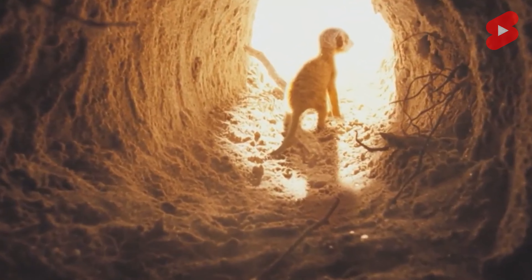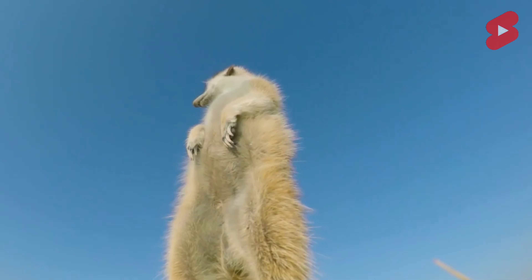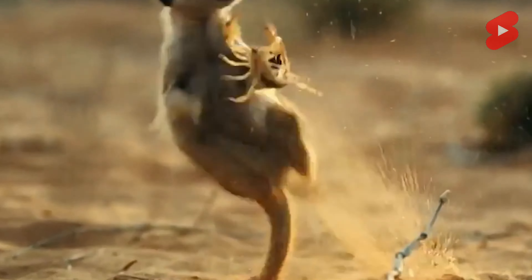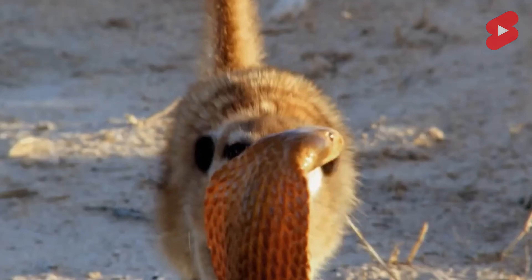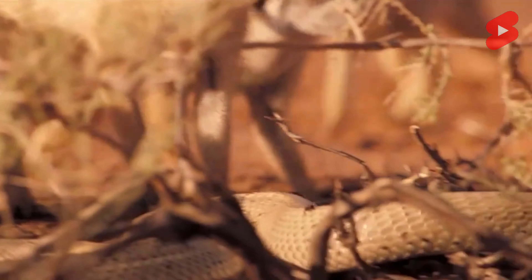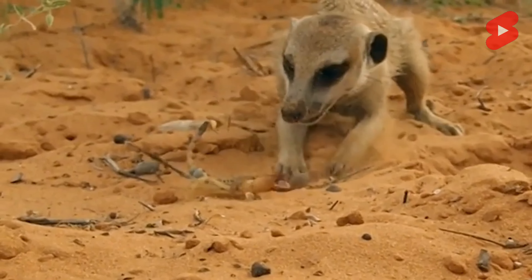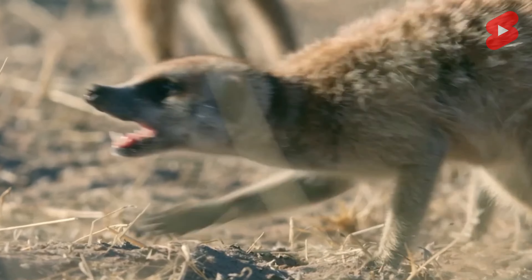Some meerkats stand guard over the living space while others go in search of food. When the peak of heat comes, meerkats hide in their burrows, where they either widen or deepen them and restore underground communications. If necessary, they bury unnecessary passages — in other words, they do not sit idle. When the heat begins to subside, the time of hunting arrives. After sunset, meerkats return to their burrows to sleep.